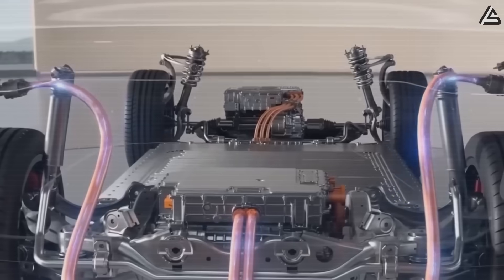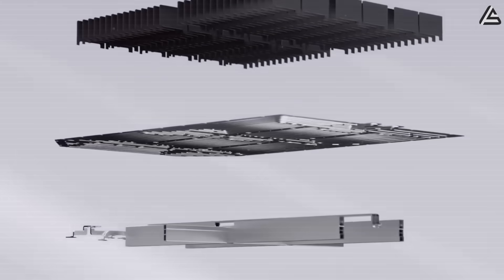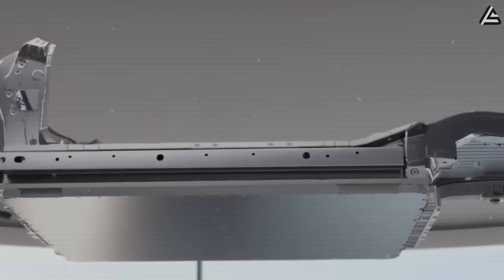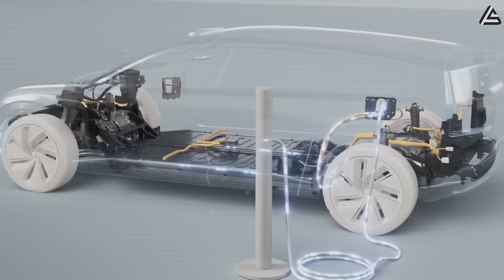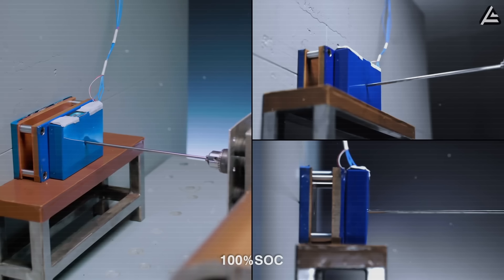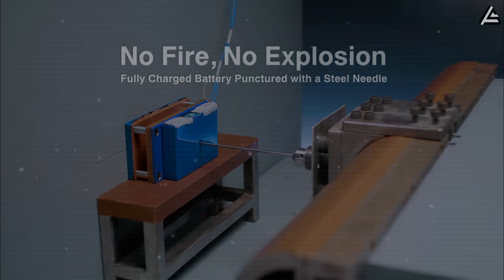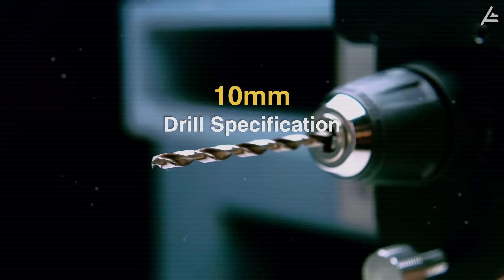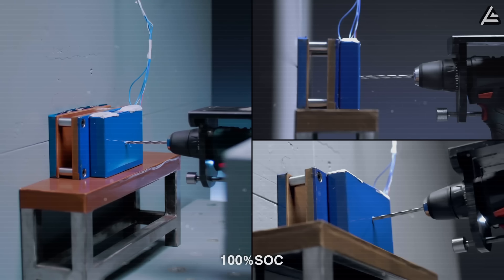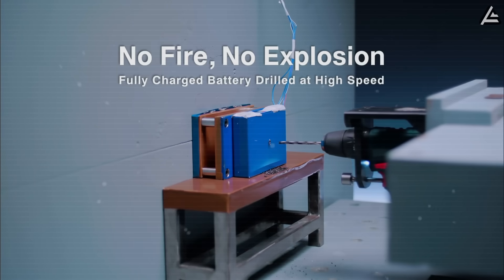Its projected lifespan is astonishing, with internal leaks pointing to 27 years of usable life, or over 10,000 full-charge cycles — a level of durability no mass-market EV has yet achieved. Safety is another critical advantage: crash test simulations indicate that punctured aluminum-ion cells rarely exceed 120 degrees Celsius and do not enter thermal runaway, drastically reducing fire risk compared to conventional lithium packs, which can reach 500 to 600 degrees Celsius in similar scenarios.